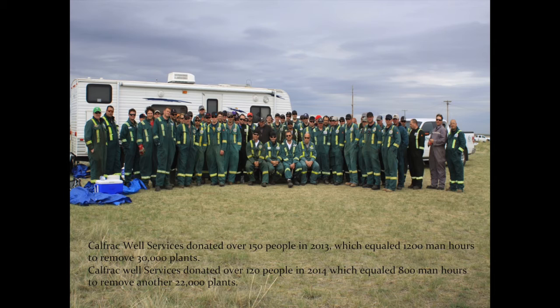We were told there were about 5,000 to 8,000 plants on the property. Calfrac Well Services donated about 150 guys in 2014, equaling about 1,200 man-hours. We dug out 30,000 plants by hand shoveling, digging 12 inches below the crown and severing the root off. These roots were taken to the landfill and buried about 4 feet below ground where, in anaerobic conditions, they decompose. The largest plant we found had a 41-centimeter circumference. The Grassland Naturalists volunteered to identify plants and set out flags for the Calfrac people to dig up.